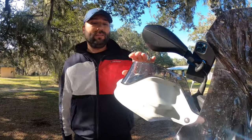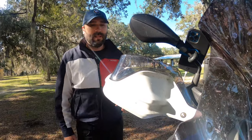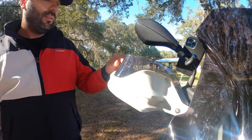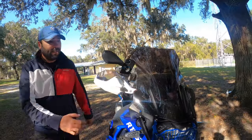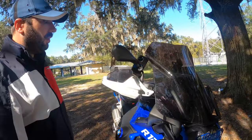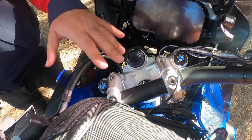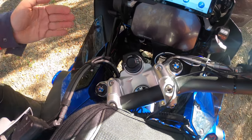The next thing is these hand guard extensions that I purchased from AliExpress. They're very cheap — about $18 per pair for left and right — and they're definitely perfect for windy and rainy days. They protect my hands a little better since they're higher, so it's also good for wind protection.